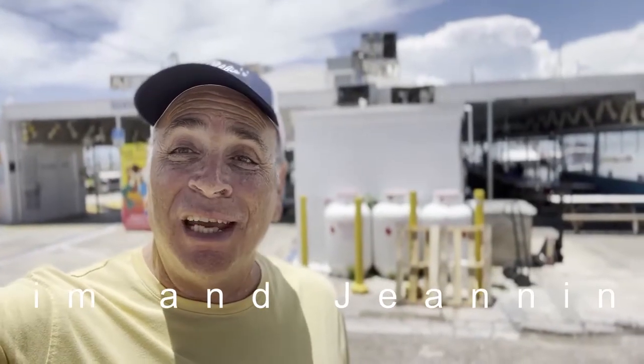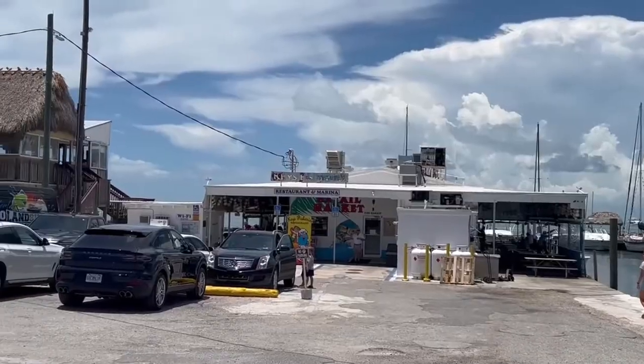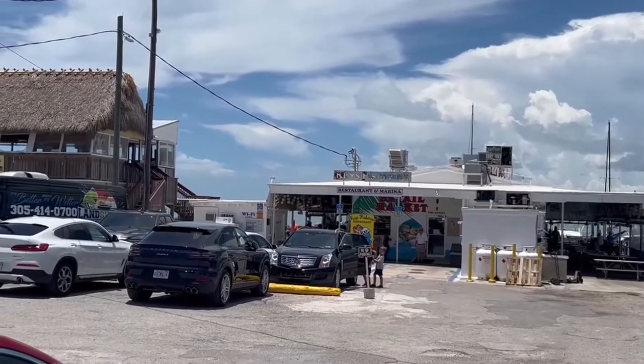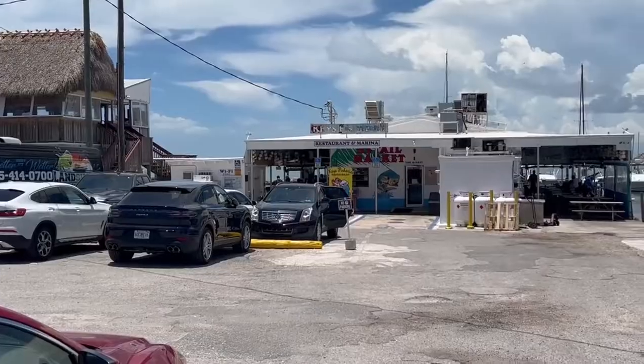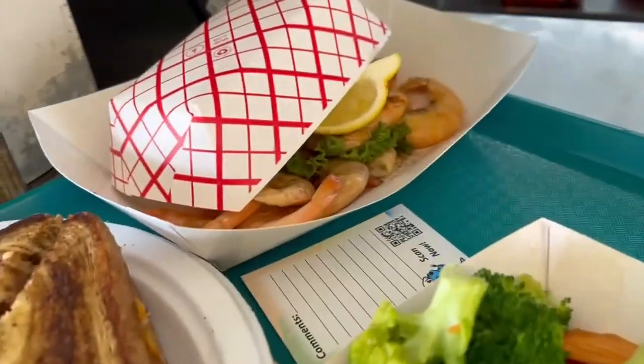Hey everybody! Today we're going to Key's Fishery for lunch. This place has unbelievable seafood located in Marathon, midway between Key West and Key Largo. Key's Fishery is known for their lobster reuben and famous soups. Let's see about that reuben I hear so much about.